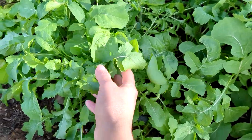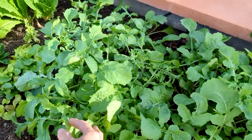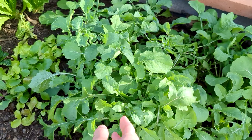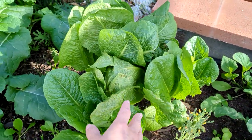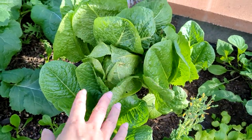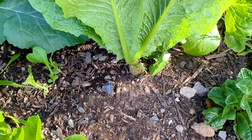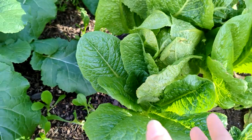Here's the arugula — it's growing really well. We've had tons of salads with this. It is amazing if you like the peppery flavor, though this one is not very spicy. I've got the romaine lettuce and I've had tons of lettuce already. I cut it and then more leaves come back up, so it's perfect.